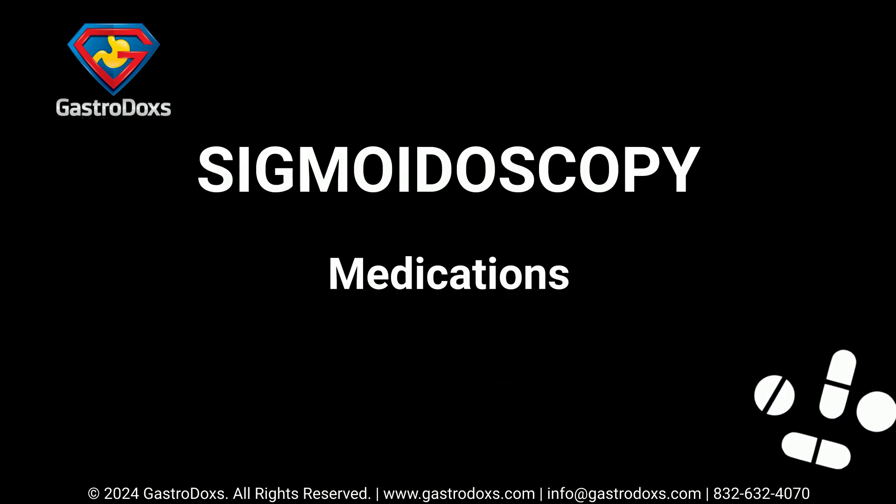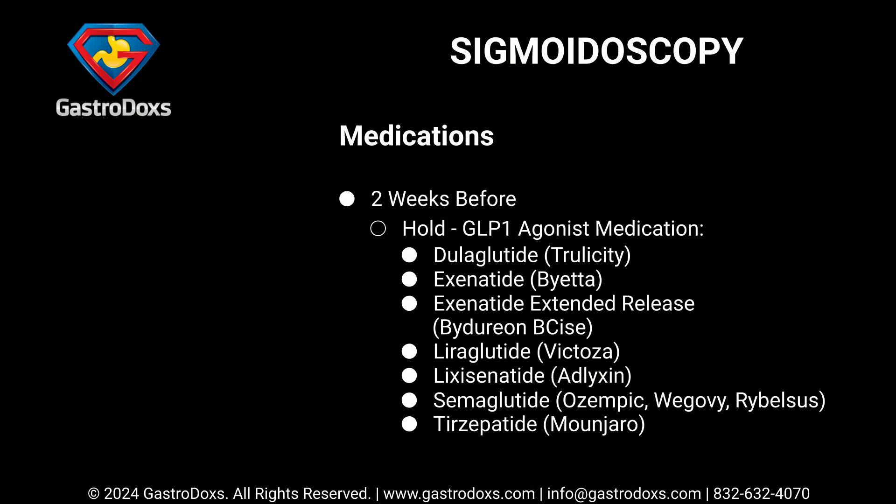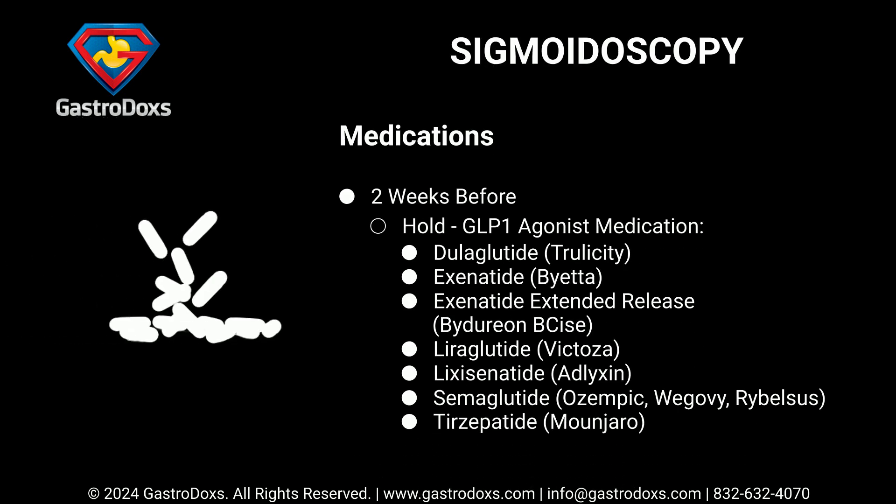Two weeks before your procedure, hold GLP-1 agonist medications, including: Dulaglutide (Trulicity), Exenatide (Byetta), Exenatide Extended Release (Bydureon BCise), Liraglutide (Victoza), Lixisenatide (Adlyxin), Semaglutide (Ozempic, Wegovy, Rybelsus), and Tirzepatide (Mounjaro).